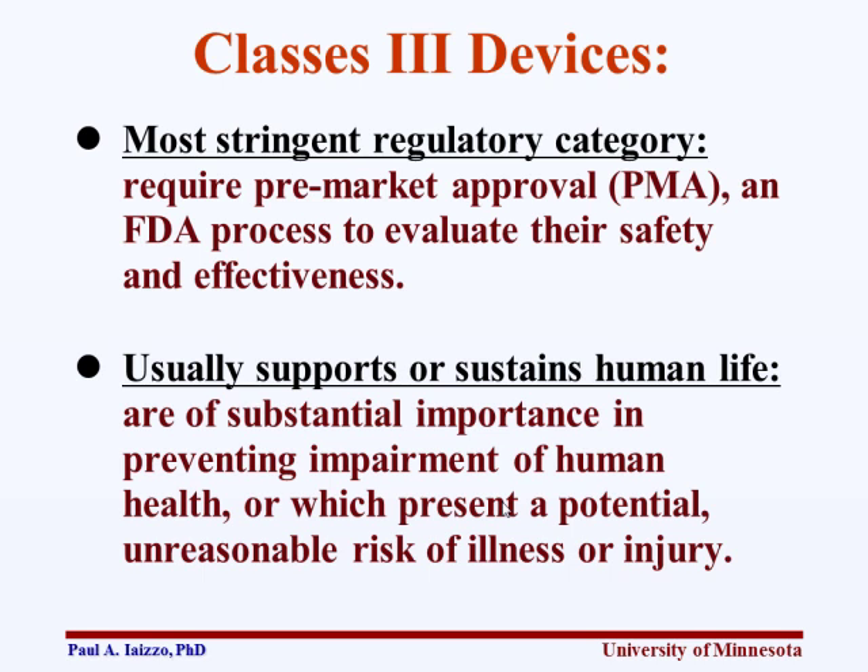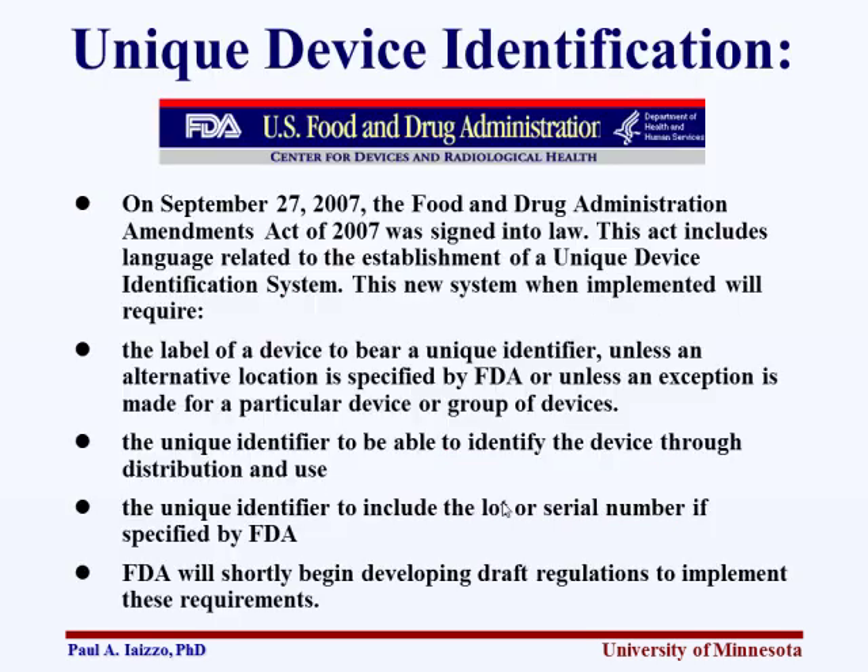Class 3 devices generally support or sustain human life, with substantial importance for preventing impairment of human health, or presenting a potential reasonable risk of illness or injury. Unique identification is required by the FDA. All of this information is on their website — they have a great website where you can write in a question and get an electronic response. It's really important to build relationships with your regulatory boards, whether CE, MARC, FDA, or others — get to know them, build a relationship, and network with them.